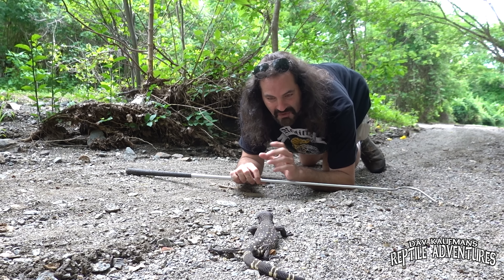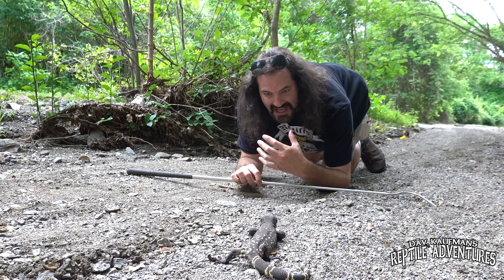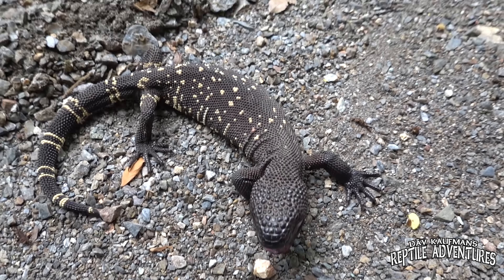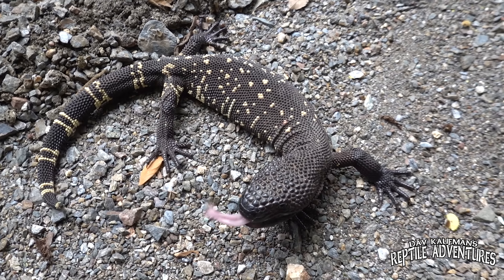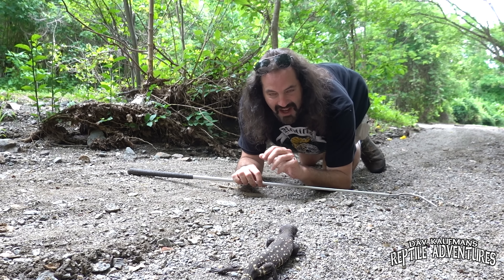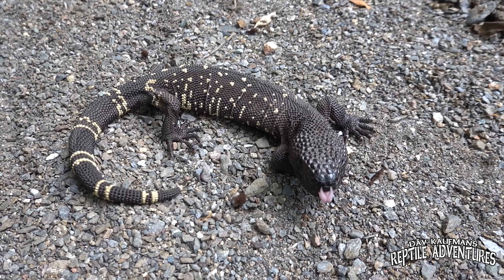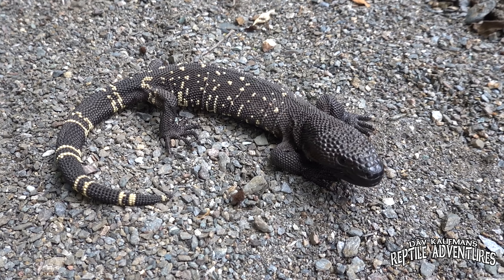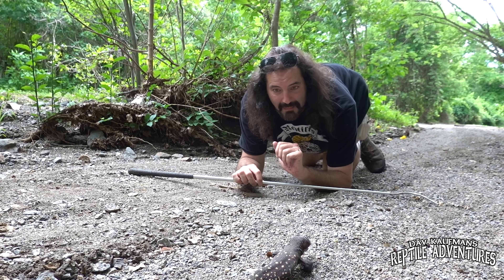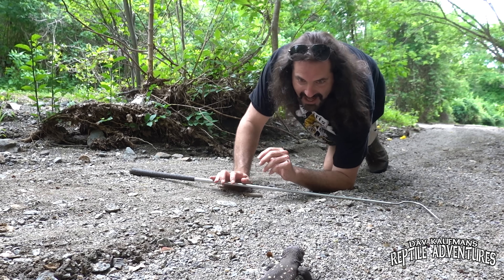When you look at field guides and come up with dream destinations and dream herps you want to find, this guy — the Guatemalan beaded lizard, the most endangered venomous lizard on the planet — was in my top five reptiles I've ever wanted to find anywhere in the world. And here he is. I've seen Gila monsters in Arizona, and that was cool. This tops it by a million.